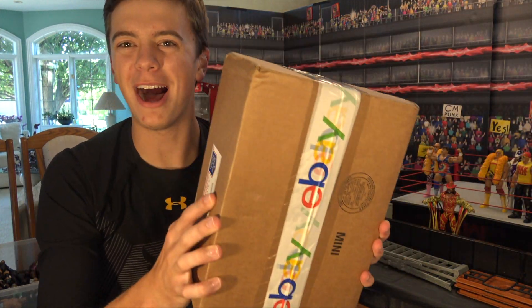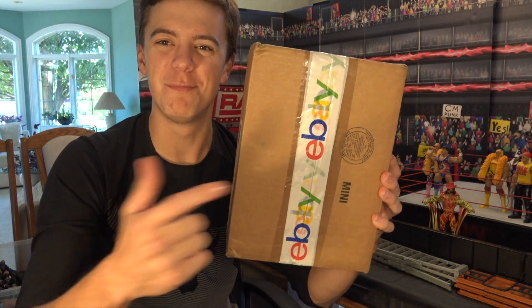What's up guys, the phenomenal AJ Styles and you're watching BrettO Live. What is going on guys, BrettO Live back with another video and today we have a mystery box from eBay.